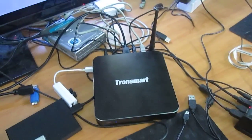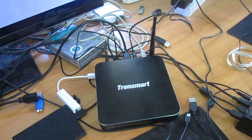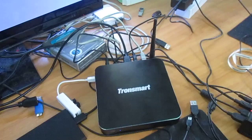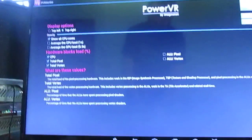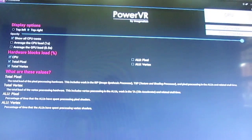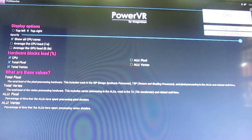Hi everyone, CNXSoft here. This is the Transmart Draco AW80 Android TV box, powered by the Allwinner A80 octa-core processor. One interesting thing about this processor is that it uses big.LITTLE technology — it has four Cortex-A7 little cores and four Cortex-A15 big cores that provide more performance.